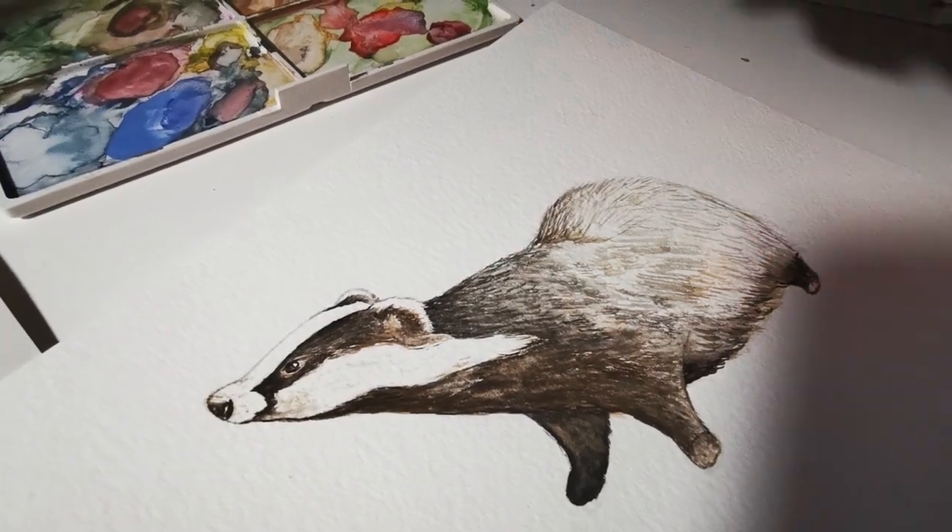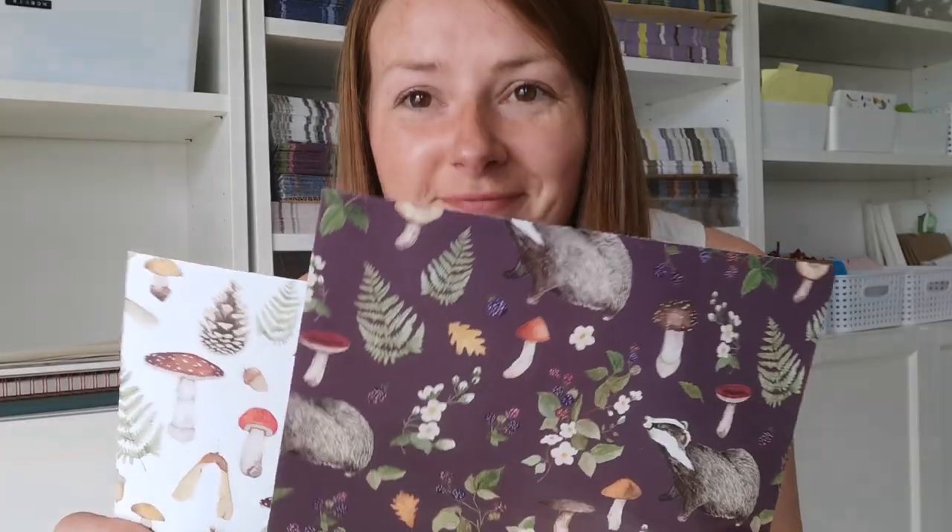Before we go any further, if you've just landed on this video and you've never seen my face before, let me introduce myself. My name's Dee and I'm a watercolour artist and surface pattern designer with my own small business, The Butterfly and Toadstool. I've been making and selling my own products for over six years now and I like to use these videos to show you the behind the scenes of how I run my business, and also do videos like this one giving hints and tips on the things that I've learned on my journey. If these are the kind of videos you like to watch, please consider subscribing to my channel.